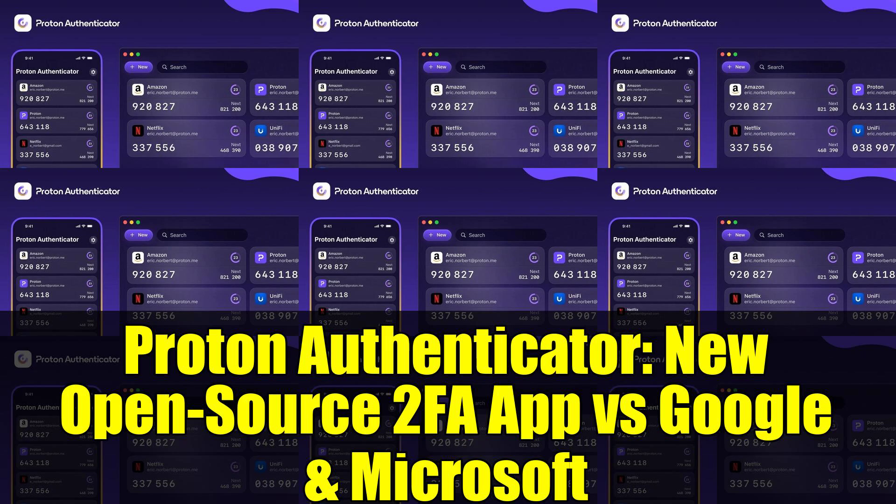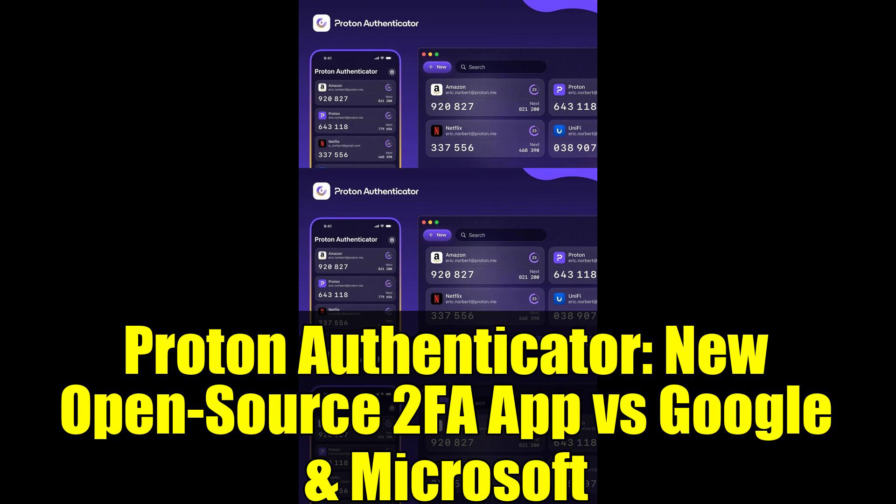So what do you think? Is Proton's approach to digital security the future, or are there still valid reasons to trust the established giants? Share your thoughts in the comments below.